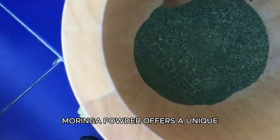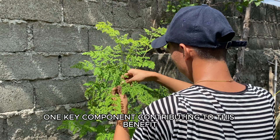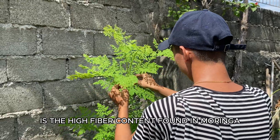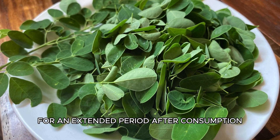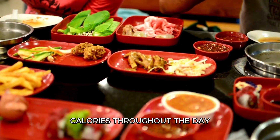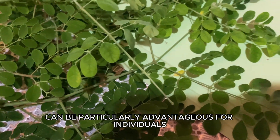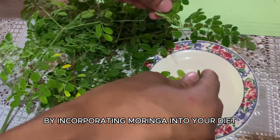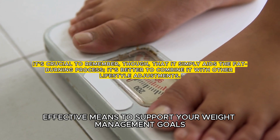Moringa powder offers a unique advantage for those aiming to manage their weight or embark on a weight loss journey. One key component contributing to this benefit is the high fiber content found in Moringa. Fiber plays a crucial role in making you feel full for an extended period after consumption. When you feel full, you're less likely to snack on unnecessary calories throughout the day. By incorporating Moringa into your diet, you're introducing a natural and effective means to support your weight management goals.